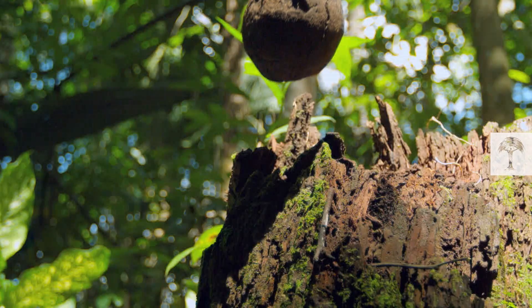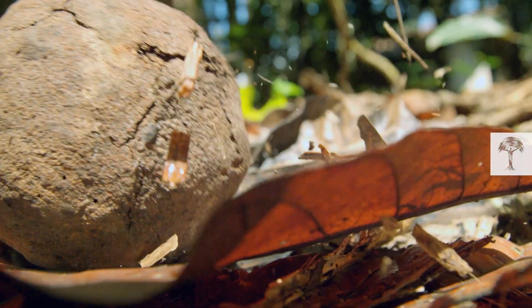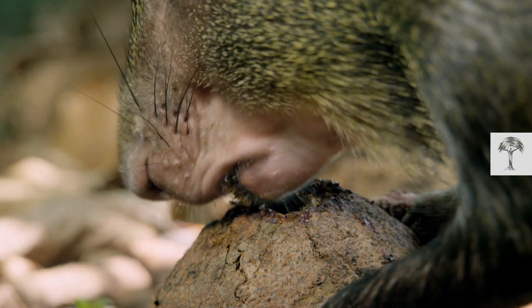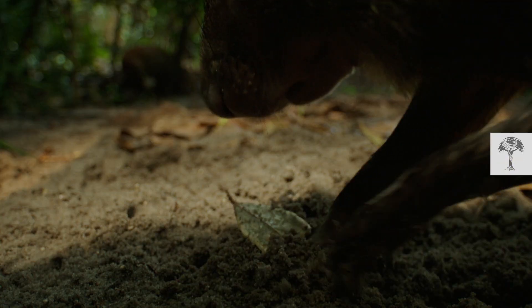This is a Brazil nut falling. It's so hard that even a drop of 50 meters doesn't crack it. Seed dispersal seems impossible. But there's a little rodent who's got the tools to open it, and so a unique circle of life can begin.